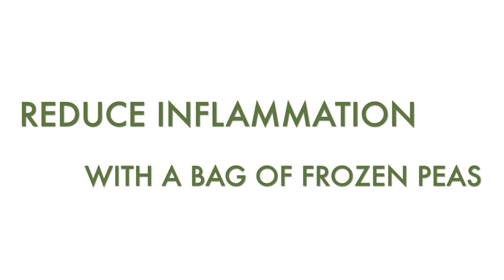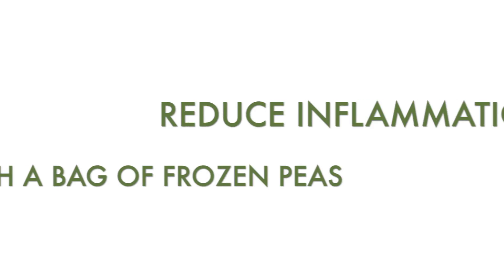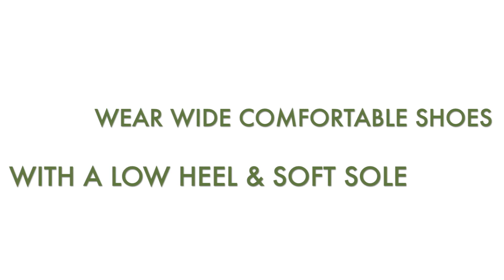1. Rest and raise your heel whenever you can. 2. Place a bag of frozen peas in a towel on your heel for at least 10 minutes every 2-3 hours to help the inflammation.